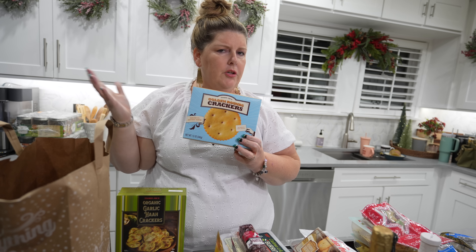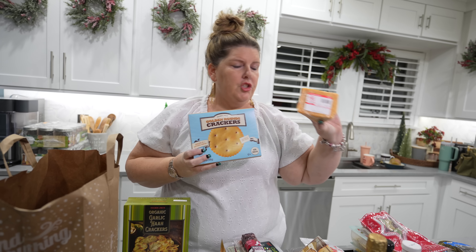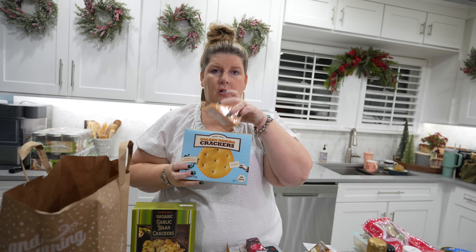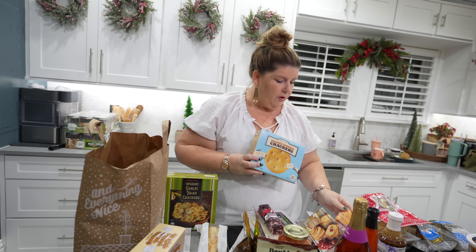These garlic naan crackers are another good option for a charcuterie board - to have with cheese and that kind of thing. And then I bought their golden rounds, which are kind of like Ritz crackers. That's actually what they used to sample the cheese with.